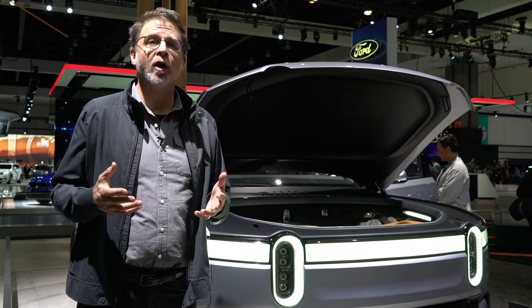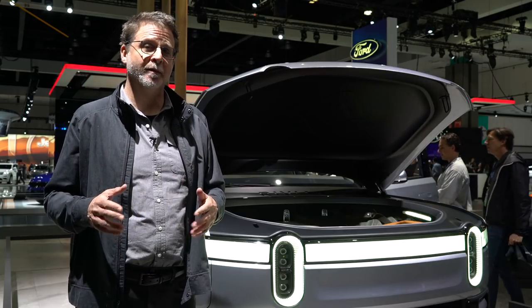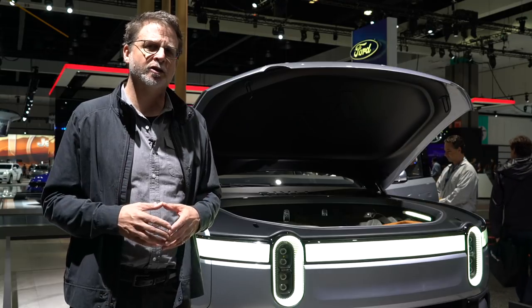If electrification is going to take hold in the United States, it's going to have to be applied to the most popular segments, and there's nothing more popular than the American pickup truck. This is the Rivian R1T, an all-electric adventure truck that can go 400 miles on a single charge.